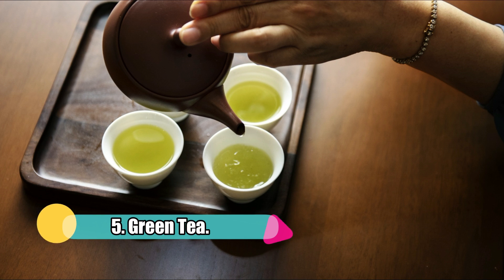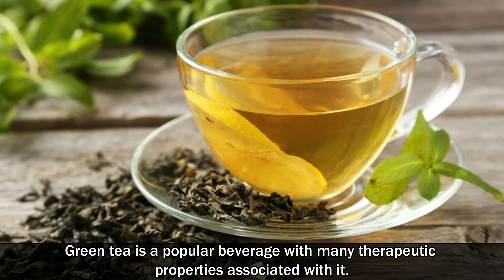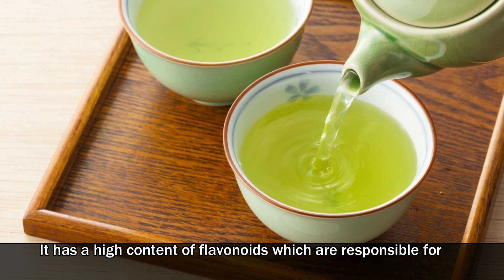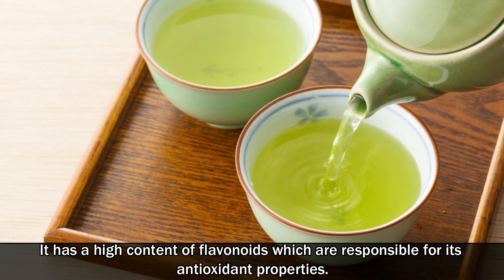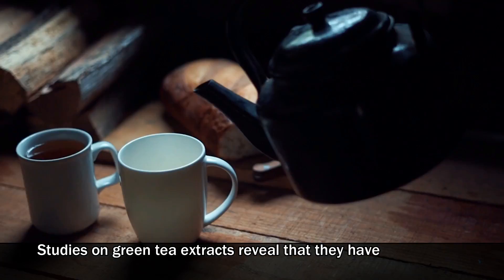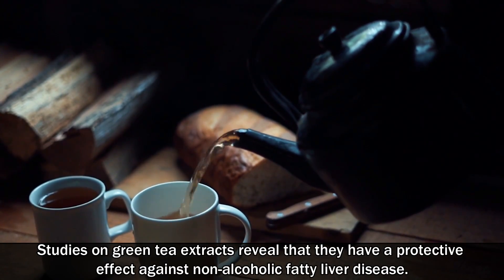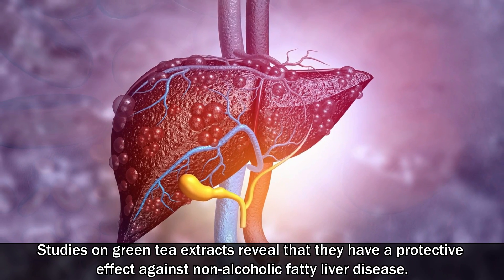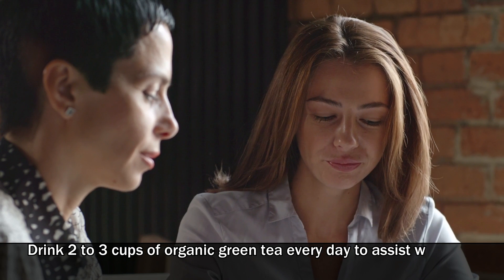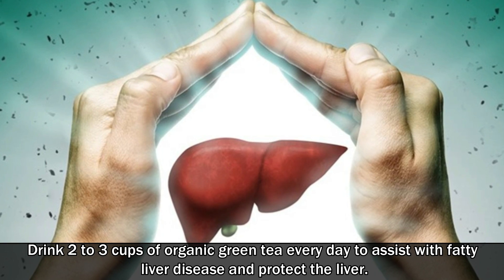Number 5: Green Tea. Green tea is a popular beverage with many therapeutic properties. It has a high content of flavonoids, which are responsible for its antioxidant properties. Studies on green tea extracts reveal that they have a protective effect against non-alcoholic fatty liver disease. Drink 2-3 cups of organic green tea every day to assist with fatty liver disease and protect the liver.